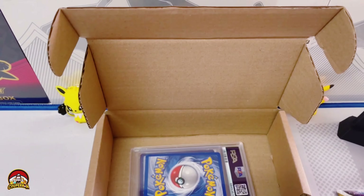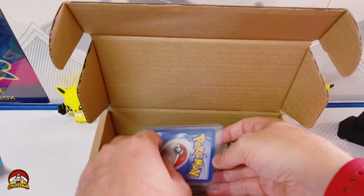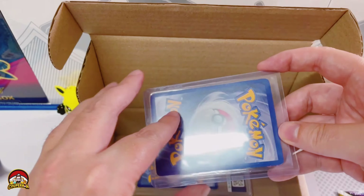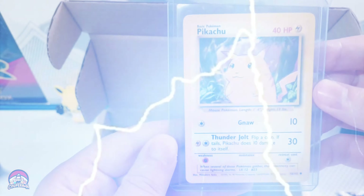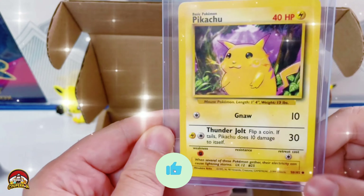We will definitely be ripping into these — we've got some fun packs over here, we've got Astral Radiance, Pokemon GO, Silver Tempest, and Lost Origin, and then we have some cool stickers too. Okay, before we get into this graded slab, there's actually a top loader here — I wonder what this card could be.